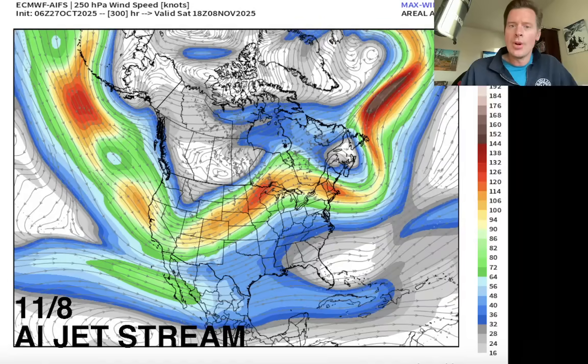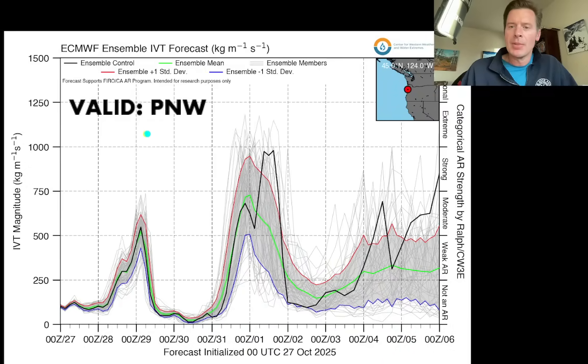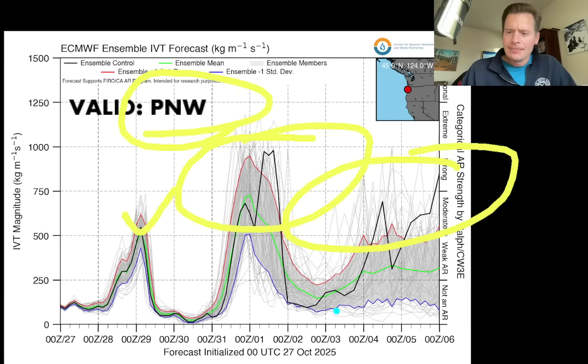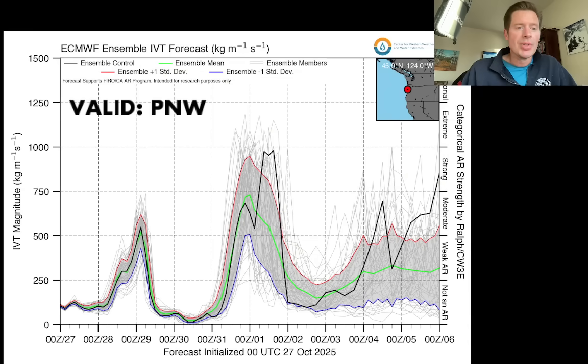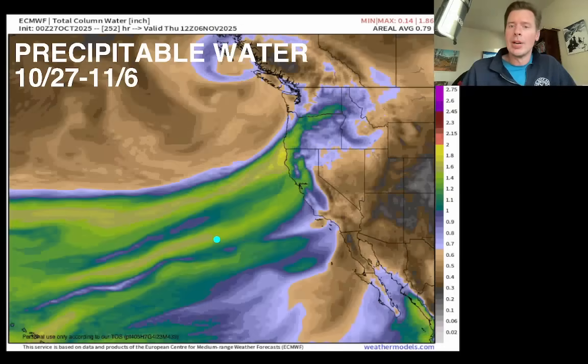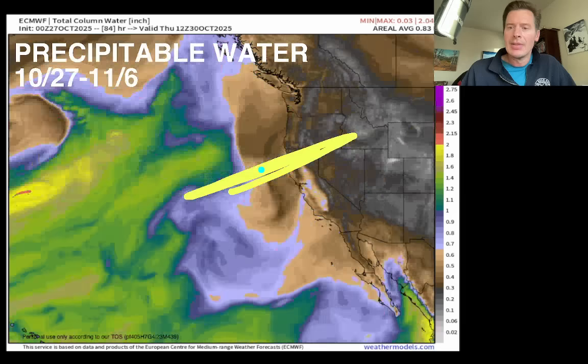Here's the AI jet stream for that time frame on November 8th. If that verifies, look at the dip in the jet — it would support a strong area of low pressure and the cold air would come in behind it for sure. Here's the integrated vapor transport for the Pacific Northwest — looking for the atmospheric river. There's a little bit of moisture there on the 28th and 29th. More to pay attention to around October 31st through November 2nd. Then another surge right there on November 3rd, 4th, 5th, and 6th — those would be moderate to strong in intensity. If that AI forecast were to play out, that would be a significant surge of moisture with a strong area of low pressure.